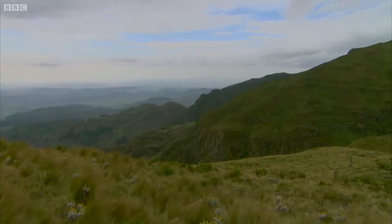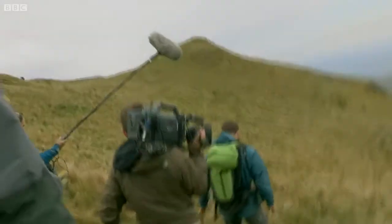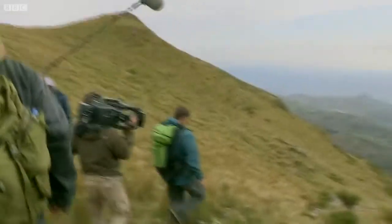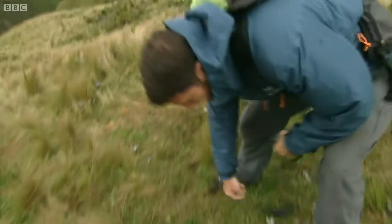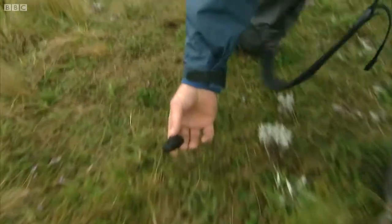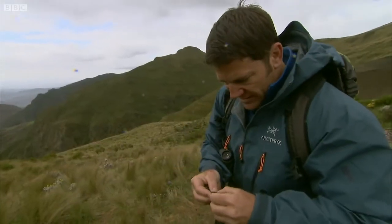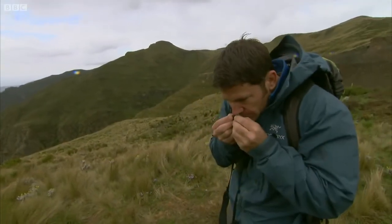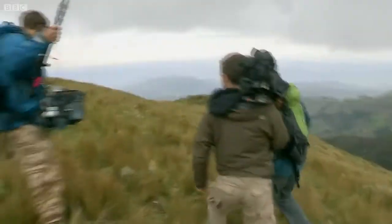Somewhere out there in those mountains is our next deadly animal. I think though to find it we're gonna need quite a lot of legwork. Well that is the droppings of the animal we're looking for. This is quite fresh too — it's still quite sticky. Oh, very strong smelling. We're getting closer.